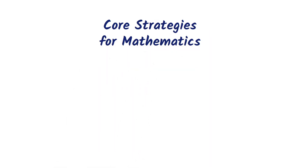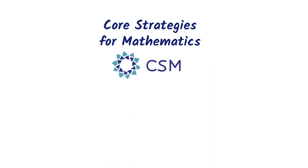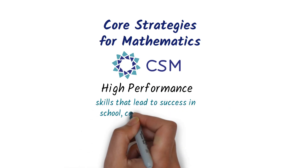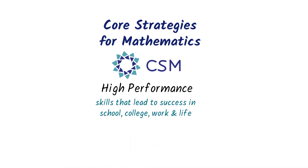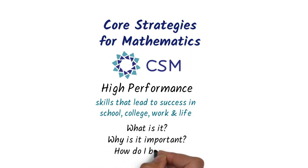Welcome to Course Strategies for Mathematics, or CSM, an online course that uses next-generation technology to help you build the high-performance skills that lead to success in school, college, work, and life. Today you'll learn about what high performance is, why it's important, and how CSM will help you build it.